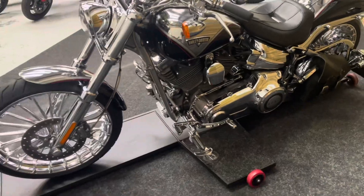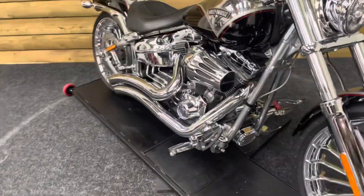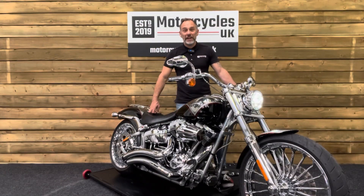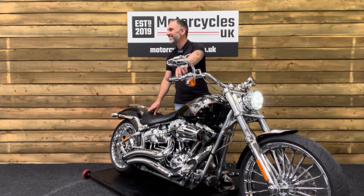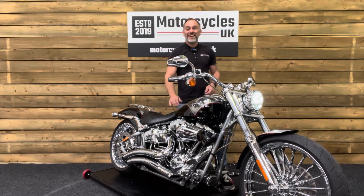So if you're looking for something very, very different indeed and you want to be the talking point wherever you pull up, look no further than this Breakout CVO. This bike sounds like the four-stroke version of the end of the world. Let's fire it up and have a listen. Lovely.